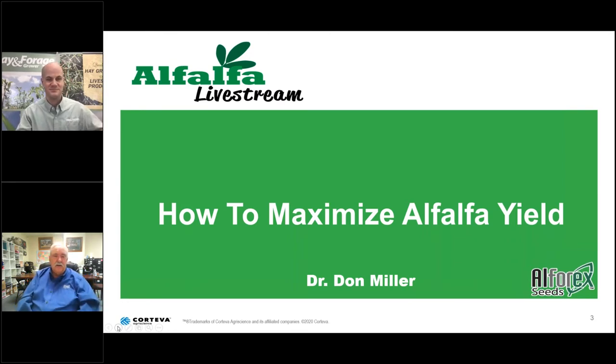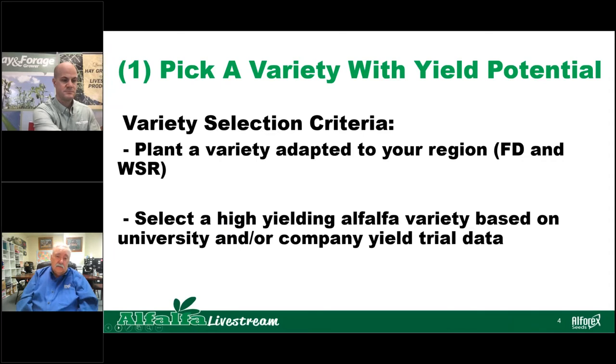As an alfalfa breeder, it's pretty encouraging that people are looking at the variety as a means of increasing alfalfa yield. What I hope to do in my part of the presentation is give you a few ideas on how to maximize your alfalfa yield, and also how to maintain or protect that yield from pests that are out there in the field. Picking the best variety with the best yield potential is probably the thing that will help you maximize alfalfa yield more than anything else. Make sure you pick a variety that's adapted to your region, the appropriate fall dormancy, and in areas where you have severe winters, make sure you have a winter survival rating that will allow that alfalfa to survive the winter.